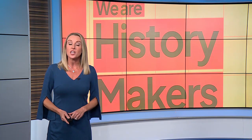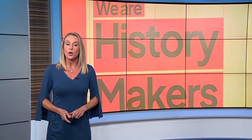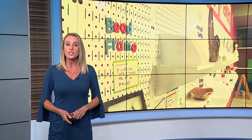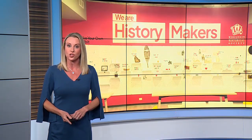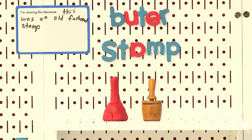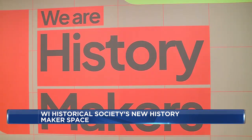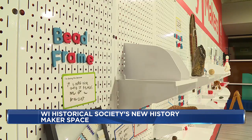Wisconsin history lives on in a new temporary space downtown while the Wisconsin Historical Society's Museum is closed until 2026 for construction. Located in the US Bank Plaza building, the space is for educational programming for students in K through 12 to learn about Wisconsin's past. It's been open for just about a month now and they've already had more than 500 students come through.